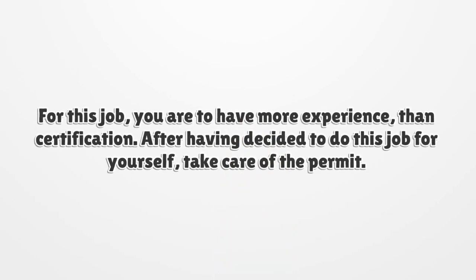For this job, you are to have more experience than certification. After having decided to do this job for yourself, take care of the permit.